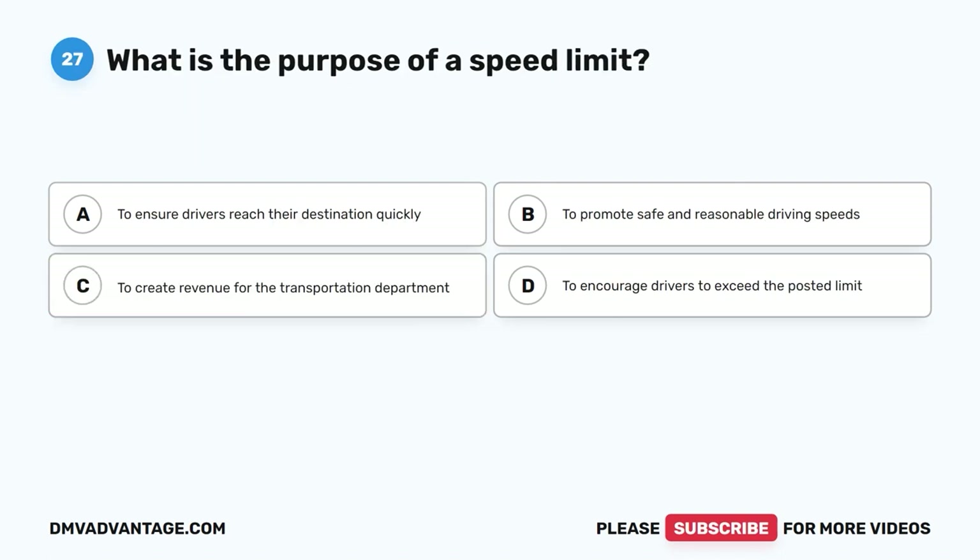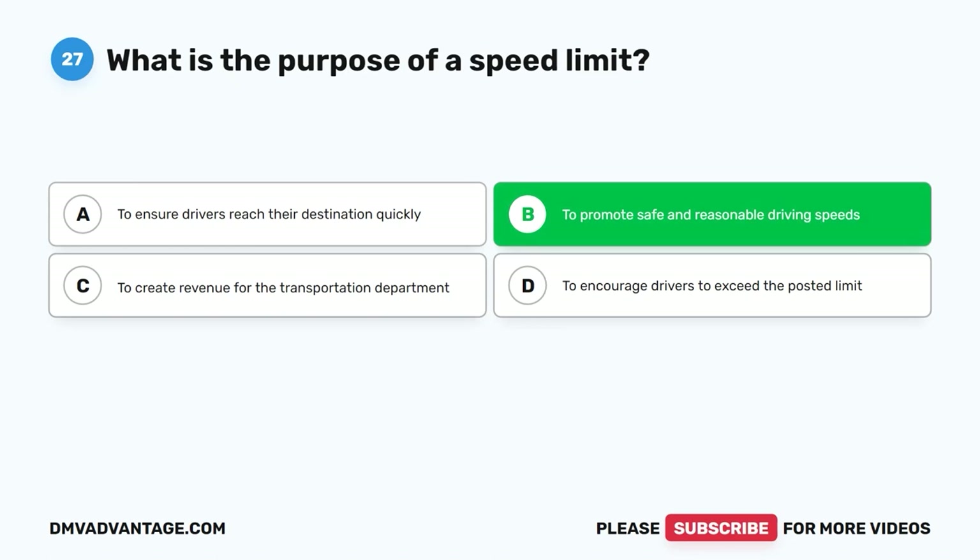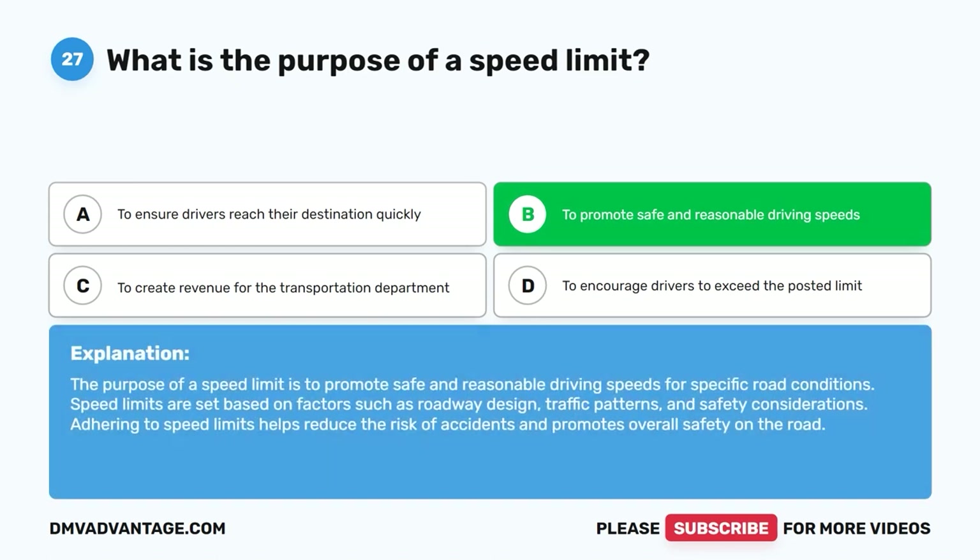Question 27: What is the purpose of a speed limit? A. To ensure drivers reach their destination quickly. B. To promote safe and reasonable driving speeds. C. To create revenue for the transportation department. D. To encourage drivers to exceed the posted limit. The correct answer is B, to promote safe and reasonable driving speeds. Speed limits are set based on factors such as roadway design, traffic patterns, and safety considerations. Adhering to speed limits helps reduce the risk of accidents and promotes overall safety on the road.